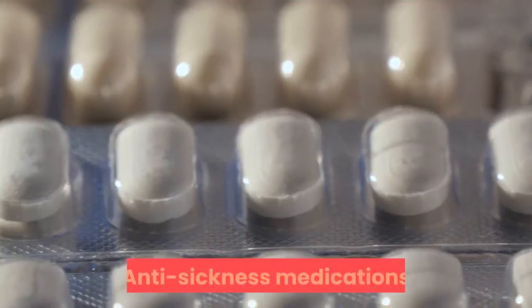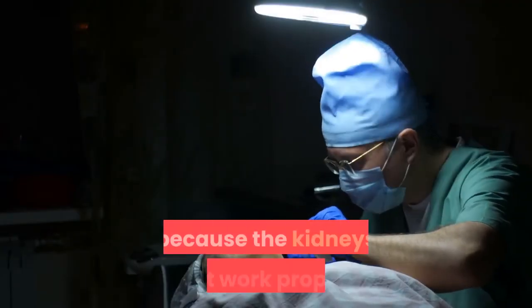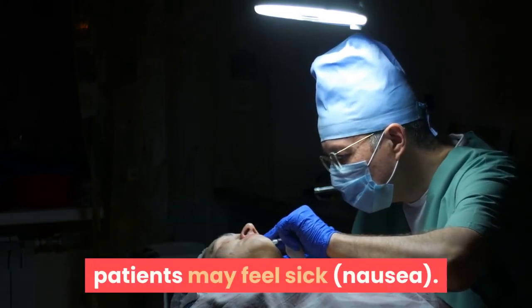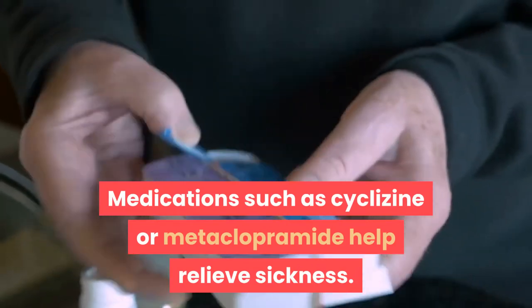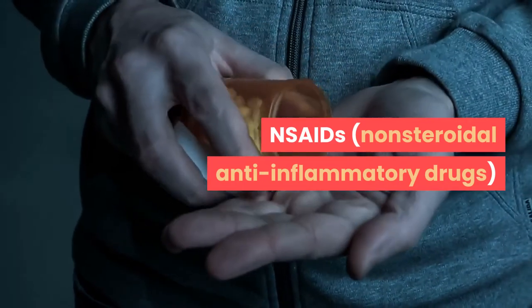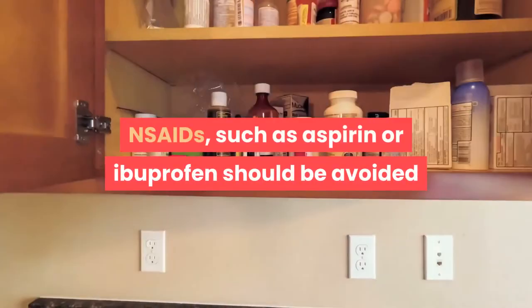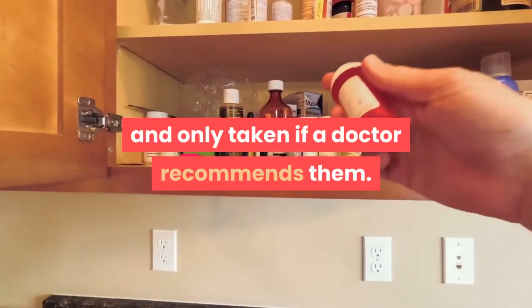Skin itching: antihistamines such as chlorphenamine may help alleviate symptoms of itching. Anti-sickness medications: if toxins build up in the body because the kidneys don't work properly, patients may feel sick. Nausea medications such as cyclizine or metoclopramide help relieve sickness.